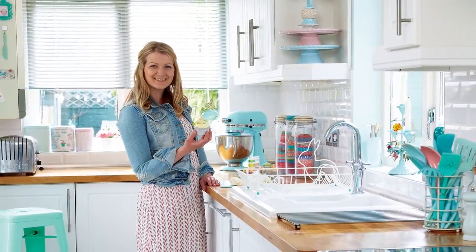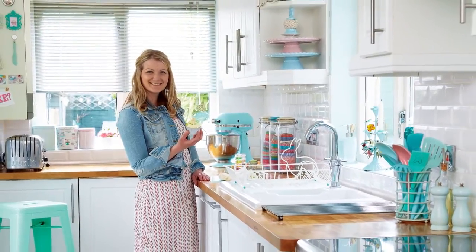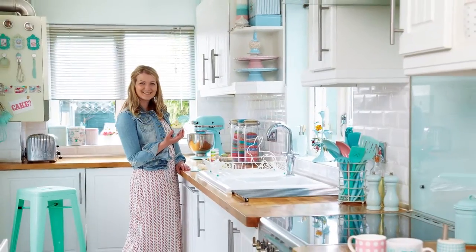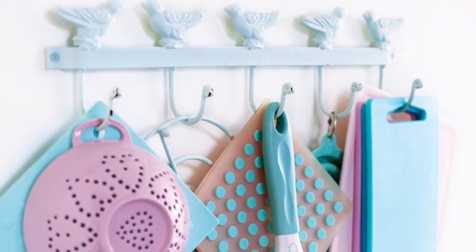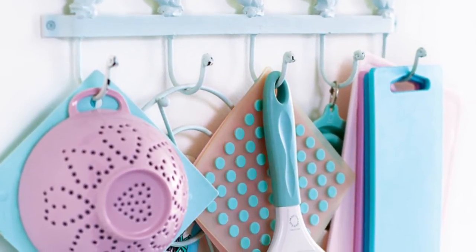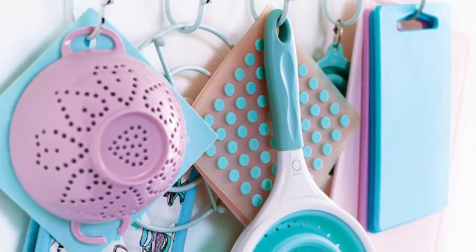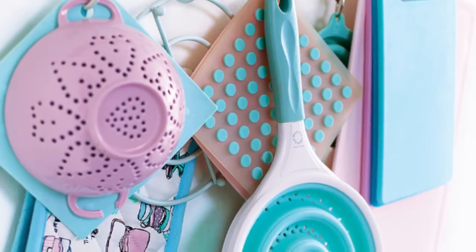Her kitchen from B&Q is given a fresh, clean look with pastel accessories and an opaque green splashback. Bird hooks from Dotcom Gift Shop have been painted to match her scheme and are handy for keeping Tori's colourful kitchen kit close to hand.